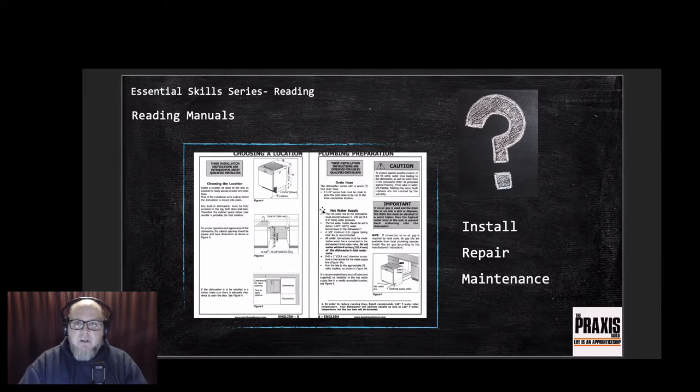This manual is designed to help us install, repair, and maintain the dishwasher. Too often I've seen tradespeople get the manual for a piece of equipment, take one look at it, crumple it up, and throw it over their shoulder - thinking they already know what they're doing. But this one might be a new model with a new installation procedure, maybe for safety or to avoid voiding the warranty.